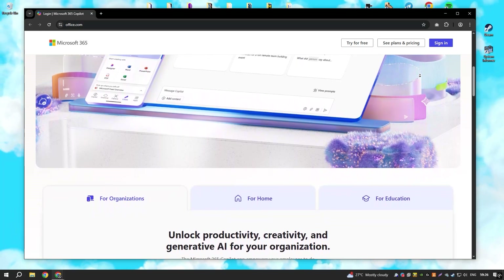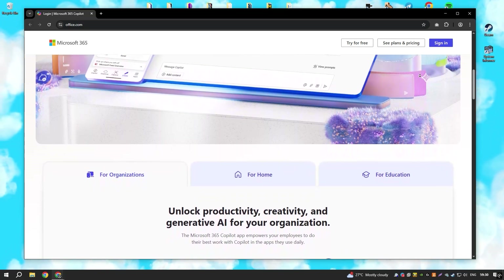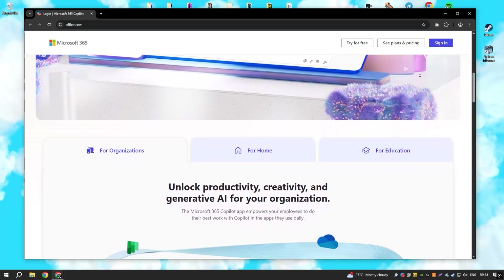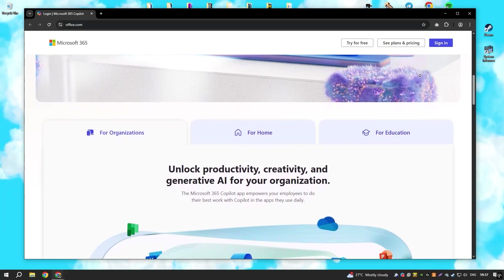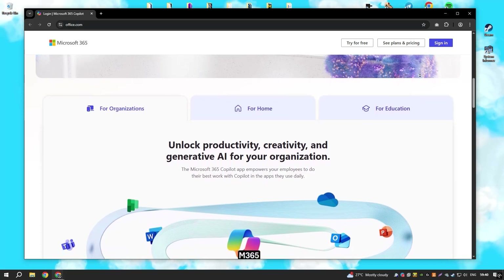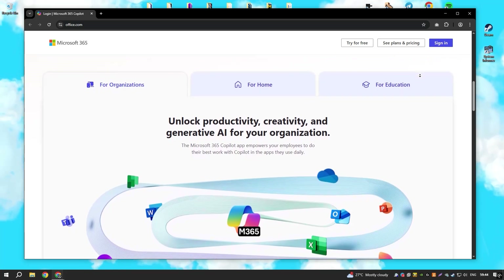While Office 365 excels in versatility and functionality, some people prefer free alternatives like Google Workspace, which offers similar tools without the need for a paid plan. Nonetheless, for those who rely on professional-grade document creation, data analysis and presentations, Office 365 remains a dominant force in the productivity software market.